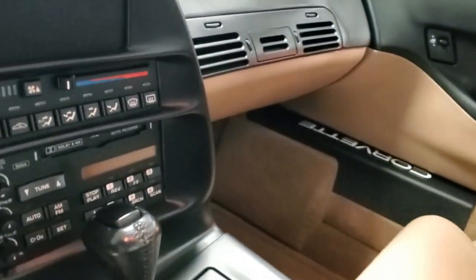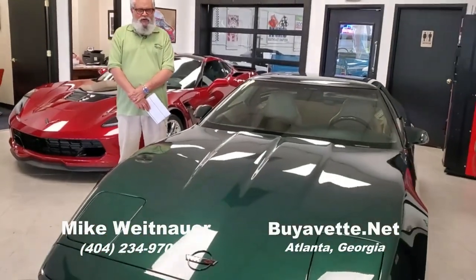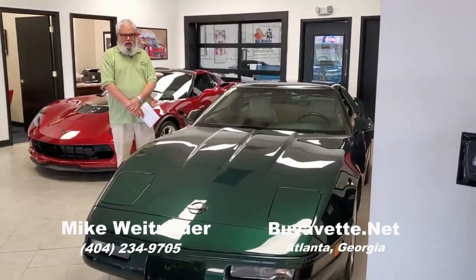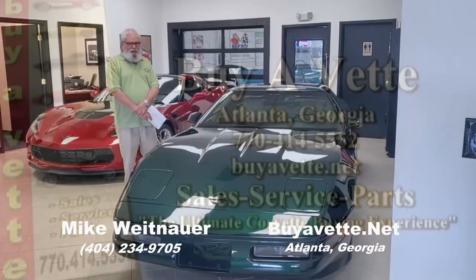If you come to Atlanta, come see it, or let us take more pictures and tell you about it over the phone if you can't make it. When you get the car, you'll be very impressed and happy that you picked one of the premium quality C4s we have here at Buy A Vet. This 1994 Corvette is just one of the more than 100 Corvettes we have in stock. Anything you see online that you want more information about, please give me a call. I'll be happy to take more pictures and answer any questions. I'm Mike at Buy A Vet in Atlanta, Georgia, and I hope to hear from you soon.